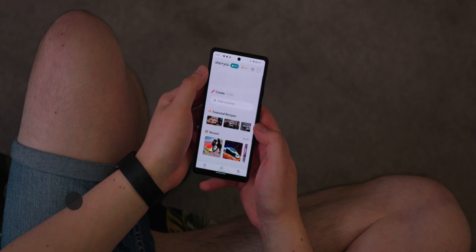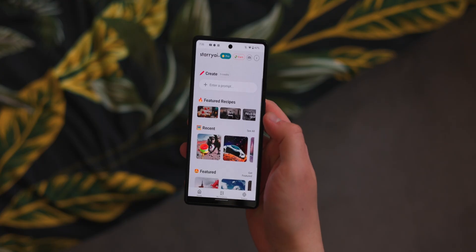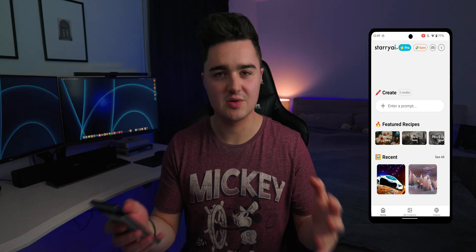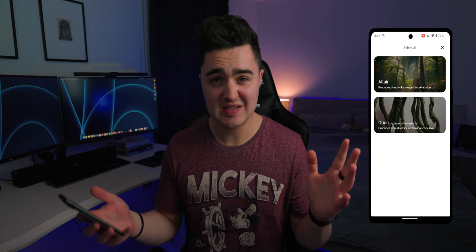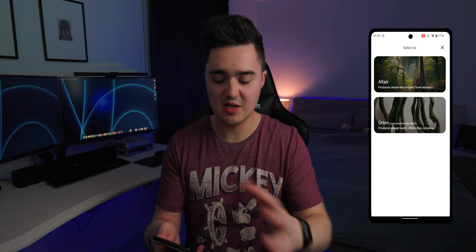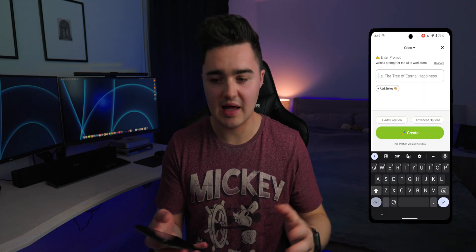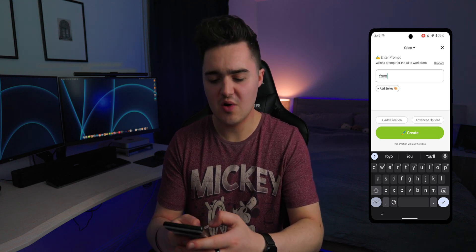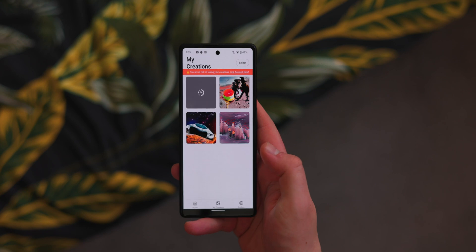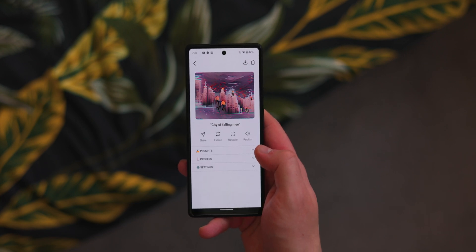App number four is Starry AI. Many of you will have heard of DALL-E — an AI that generates images from text — and this app does something similar. Once you're in, you get a create section with an input box where you type whatever image you want, choose a theming option like abstract and dreamlike or more professional, and hit create. For example, I typed in a yo-yo on Mars with a monkey, and you just wait a little while for it to generate and then get a notification when it's done.